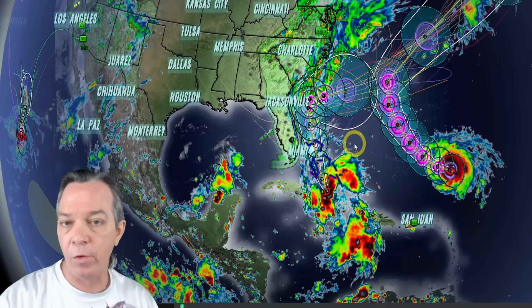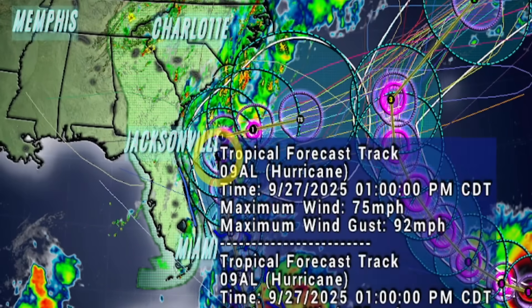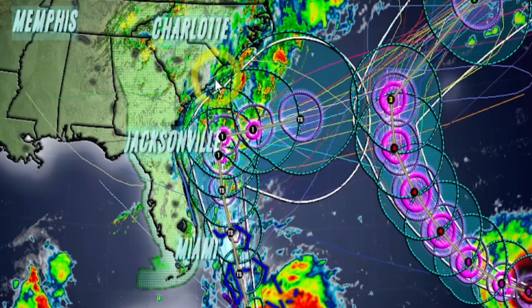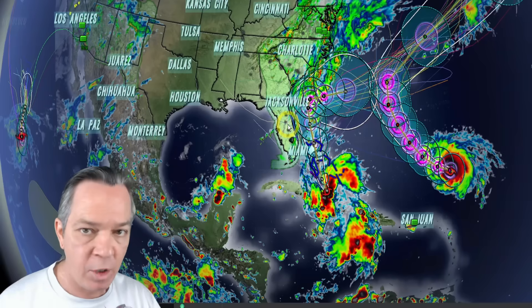Big update: tropical storm Imelda is forming soon, either later tonight or very early tomorrow morning. The latest update still shows a Cat 1 hurricane, then slowly pulling away at 75 miles per hour. Most of the winds are offshore, but there is a tropical storm watch for central and eastern Florida.